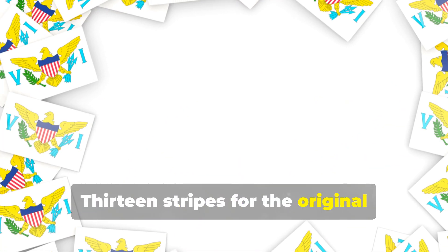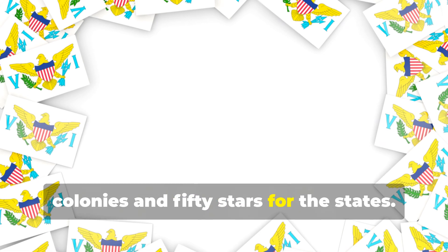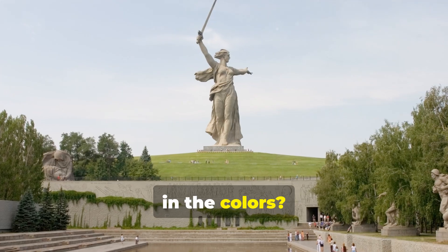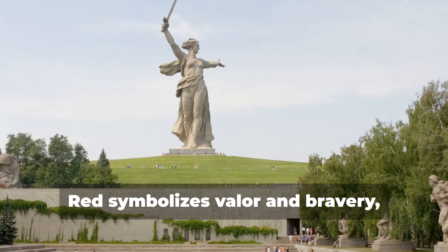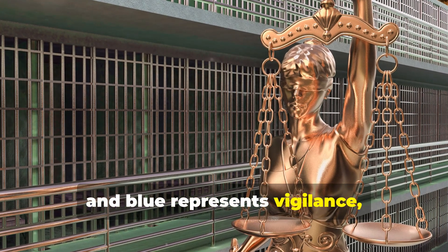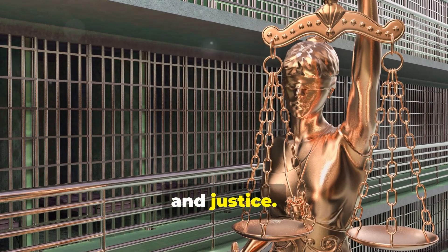Last but not least, the American flag. 13 stripes for the original colonies and 50 stars for the states. But did you know there's a hidden meaning in the colors? Red symbolizes valor and bravery, white stands for purity and innocence, and blue represents vigilance, perseverance, and justice.